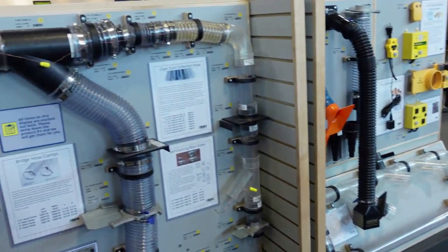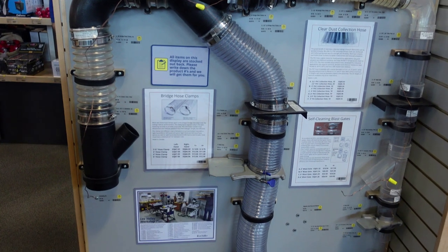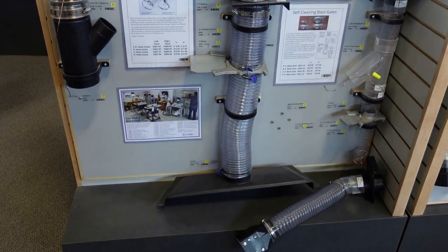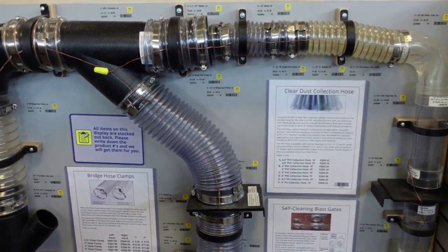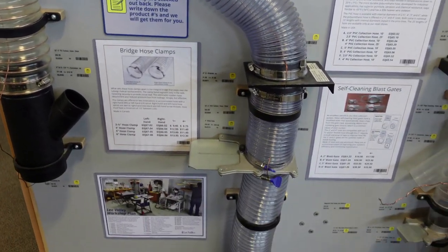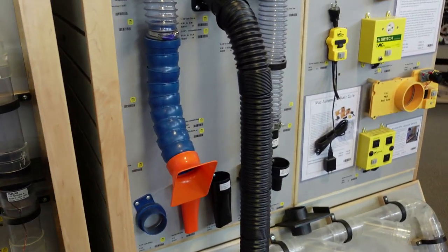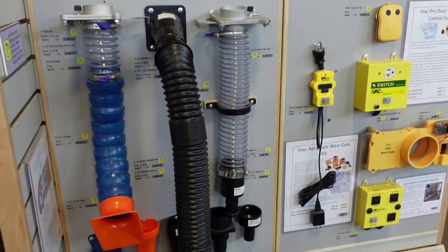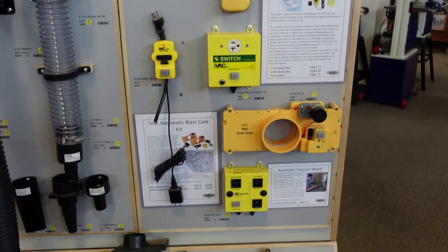This display right here is very important — dust collection is a huge thing in the shop. They can show you all the different fittings, different connections, and different things to help you lay out your shop and have appropriate dust collection. There's a copper wire there too, so they also talk about grounding your dust collection, which is so important. I highly recommend checking out one of these displays if you haven't set up dust collection yet or if you're looking at upgrading.